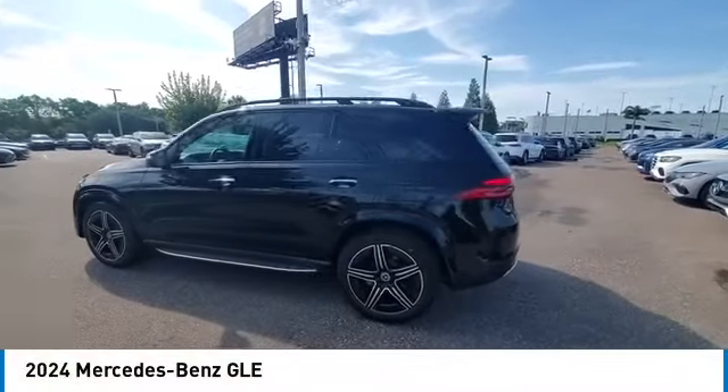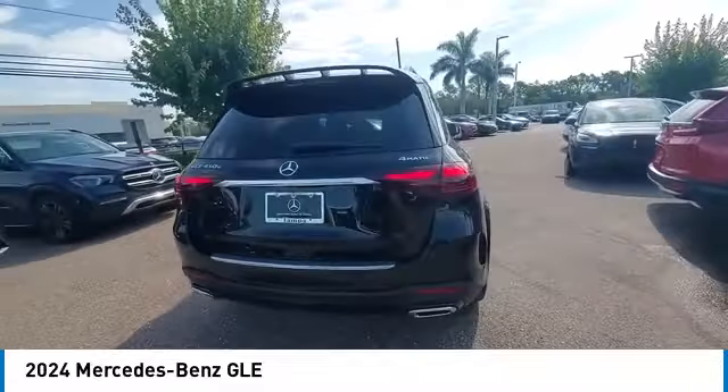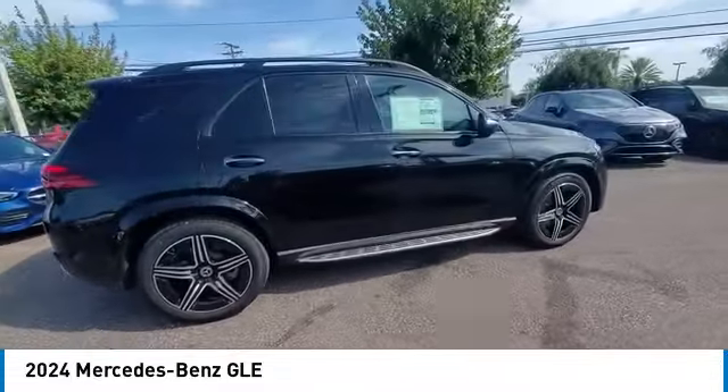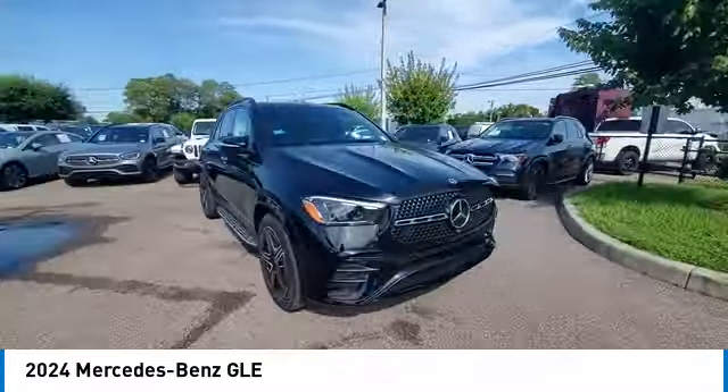Make a great choice today with the 2024 Mercedes-Benz GLE. The GLE comes with a full Mercedes luxury experience. It combines the sport sedan performance with SUV stability.